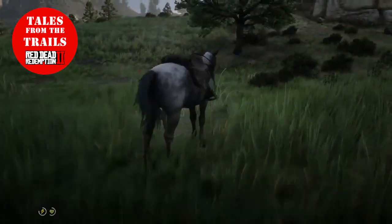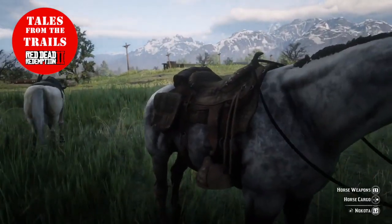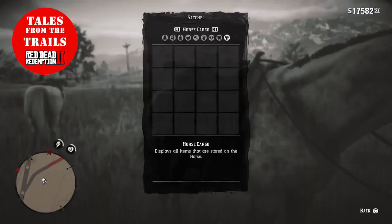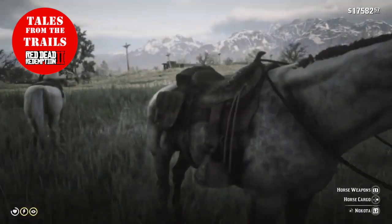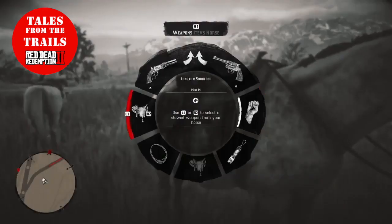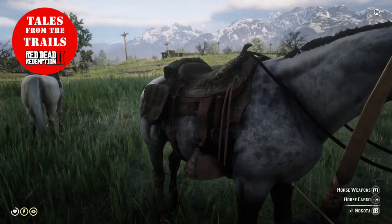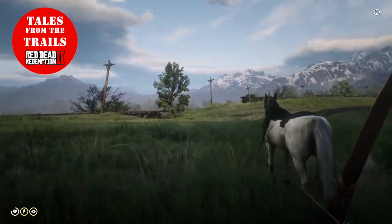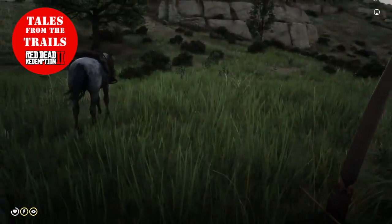Obviously I can't look at that horse, but if I go to this horse and have a look at my horse cargo — nothing in there. Horse weapons — it's a bow. I know it's a bow, it's on this horse. I've got it in my hand and it is still on that horse.